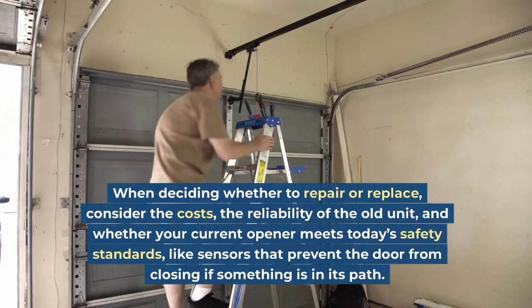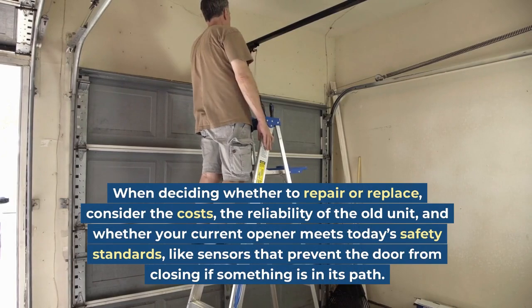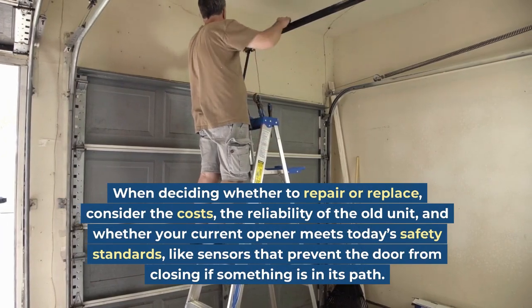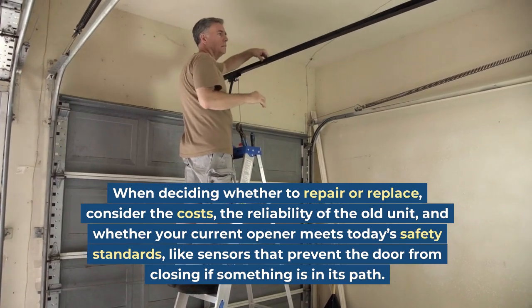When deciding whether to repair or replace, consider the costs, the reliability of the old unit, and whether your current opener meets today's safety standards — like sensors that prevent the door from closing if something is in its path.